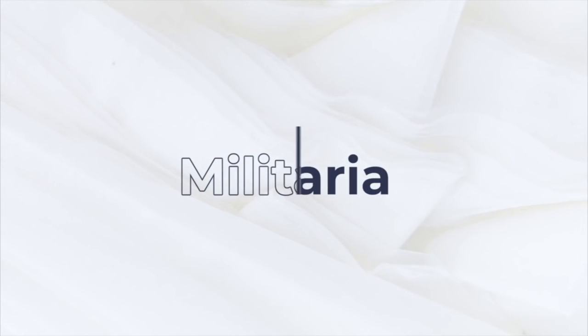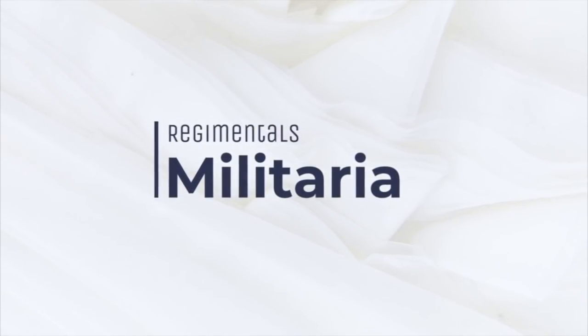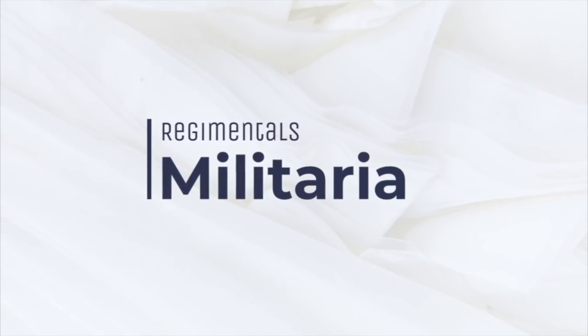Hello and welcome back to the Regimentals YouTube channel. It's been a couple of weeks since I've done a video, so I thought it really important to get a new video in just to keep you updated with what's happening here at Regimentals.